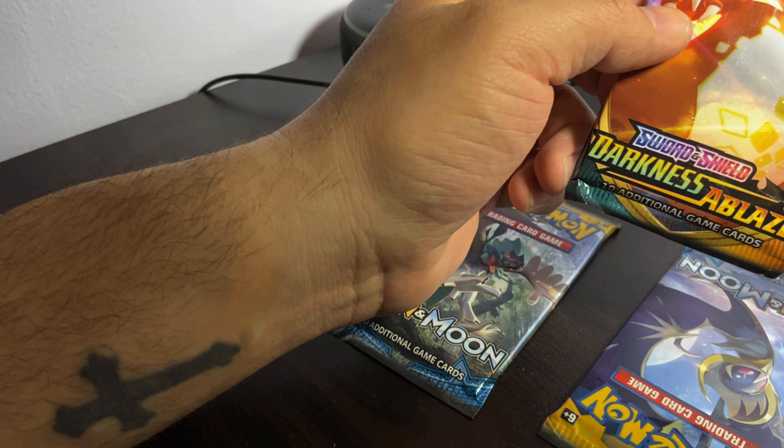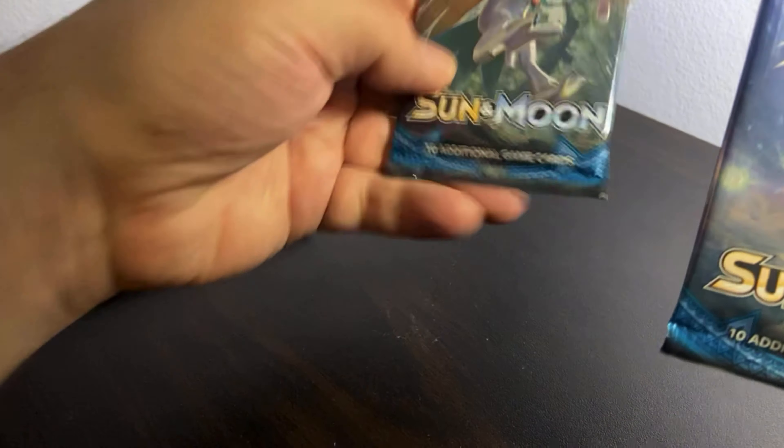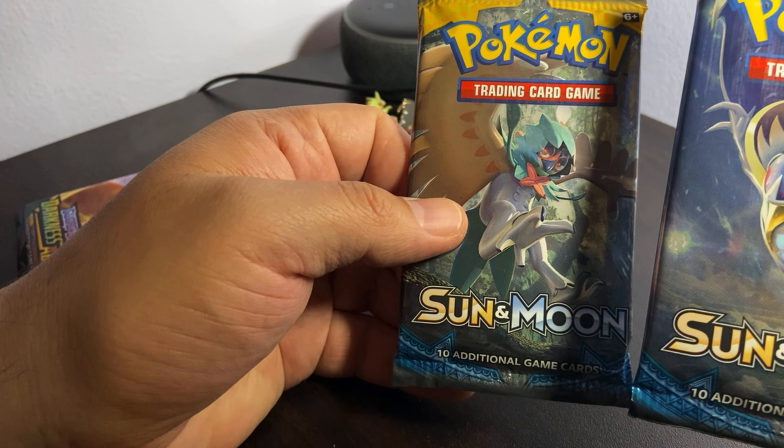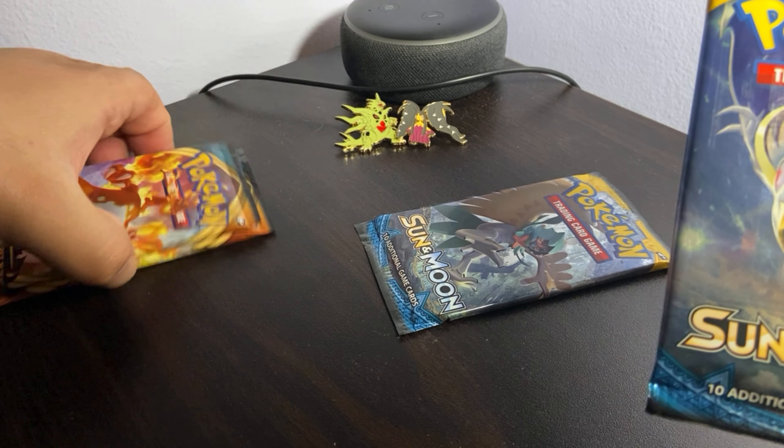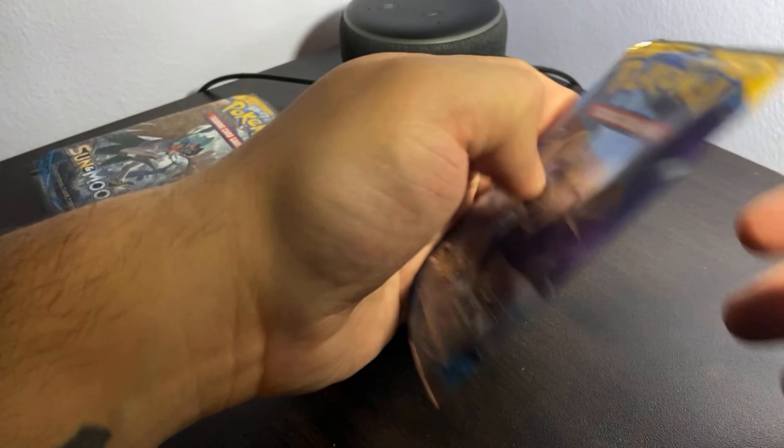So we have two Sword and Shield Darkness Ablaze packs right here — we're gonna open those last. We also have two packs from Sun and Moon trading cards, and we're gonna open those up first.